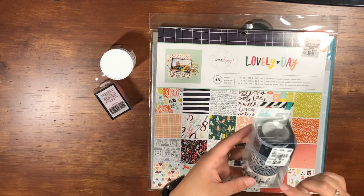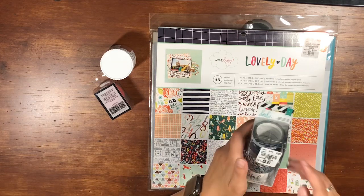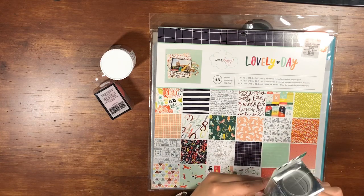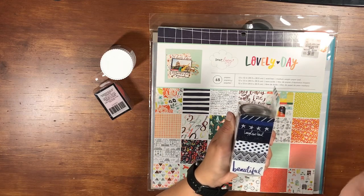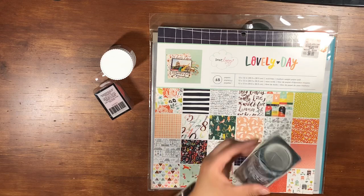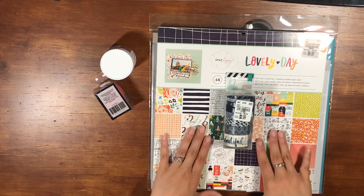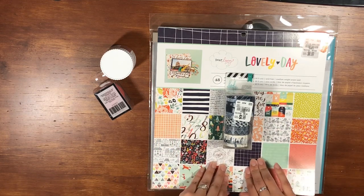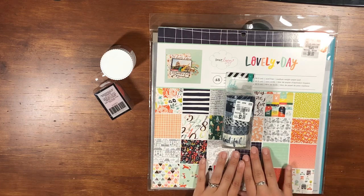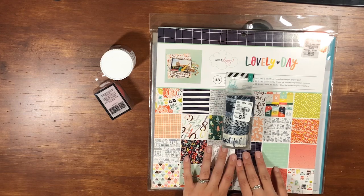Lastly, we have the washi tape from Heidi Swapp — I think it's called Navy. There are different options and a couple of them are glittered, for $3.99. You get eight pieces. That is the most recent Tuesday Morning haul from this weekend! I hope you enjoyed it, and I'd love it if you'd subscribe to my channel, like, and comment on my videos. We'll see you next time!